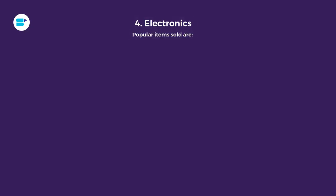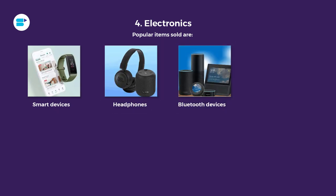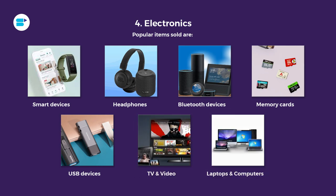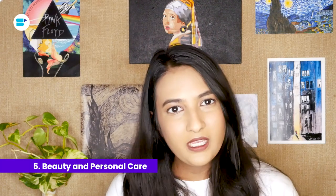Fourth is electronics. We don't have to tell you that electronics is one of the best-selling categories on Amazon and it is really popular. A lot of gadgets like smartphones, laptops, and smartwatches are released on Amazon every year. If you are a tech-savvy person or have an innovative product, you should definitely try electronics as a category because your product has a really good chance to stand out. Top selling items include smart devices, headphones, Bluetooth devices, memory cards, USB devices, TVs, laptops, and computers.